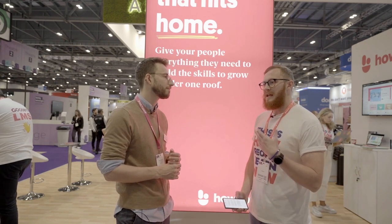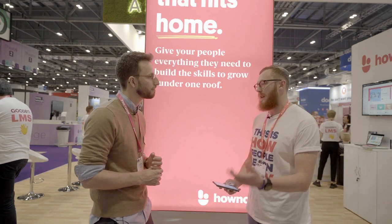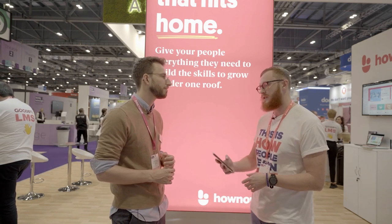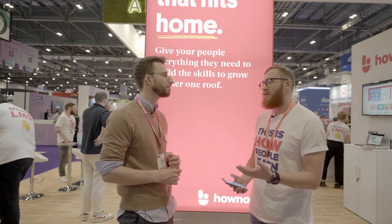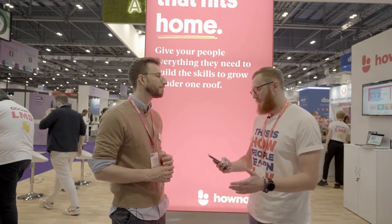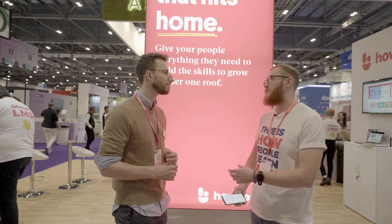It doesn't take many bad experiences before you're discouraged from trying again in the future. But one of the ways we can create good experiences and feedback loops is to focus on how we build content so it can be applied in moments of need. People want to learn at the point of need because that's when they're most motivated and when we can have the most direct impact on performance. What would be your advice and principles for designing learning for those moments?